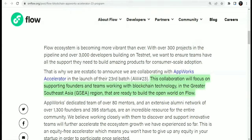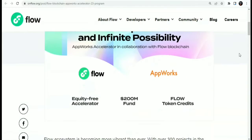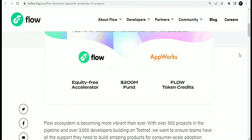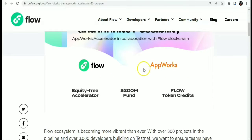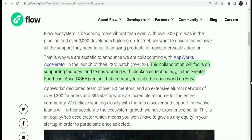On partnerships, Flow is partnering with AppWorks India in their 23rd batch launch, with over 200 million dollars in funding. This collaboration focuses on supporting founders and teams working with blockchain technology in the greater Southeast Asia region who are ready to build the open world on Flow.